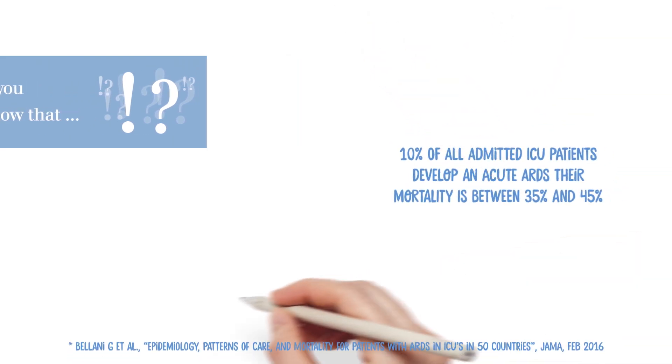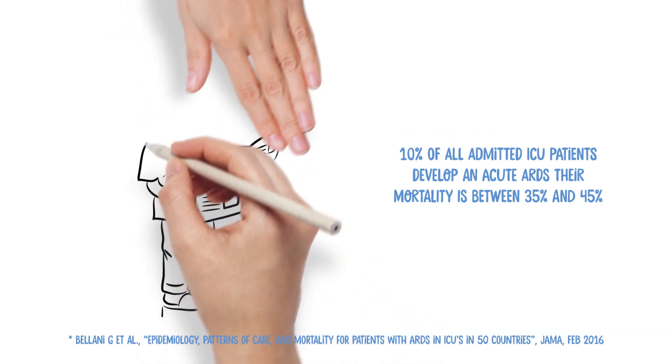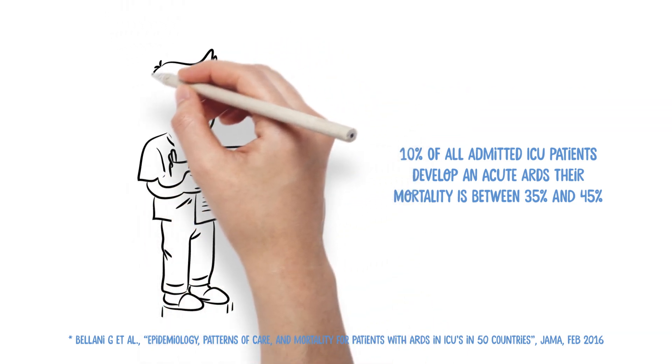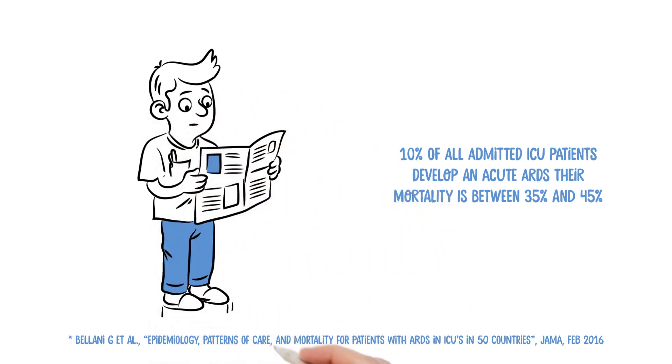It has been shown that 10% of all admitted ICU patients develop acute respiratory distress syndrome, ARDS, and their mortality is, depending on the severity, between 35 and 45%. This is a serious concern.